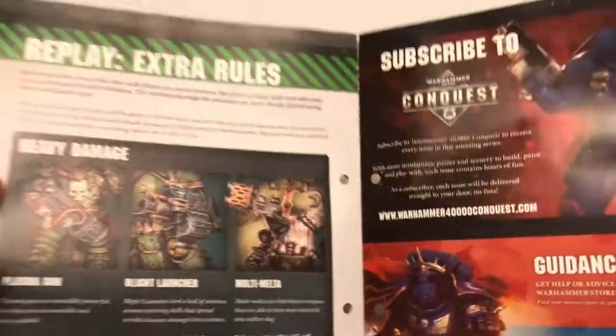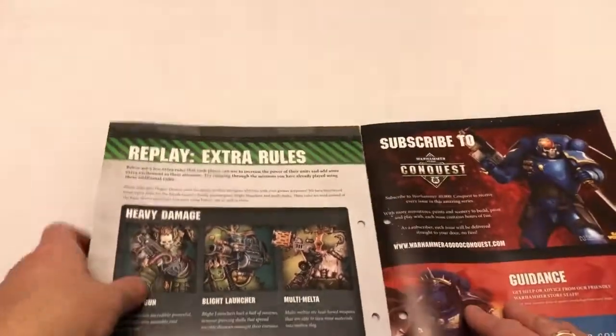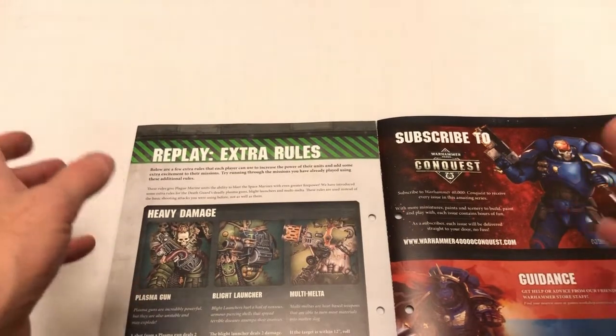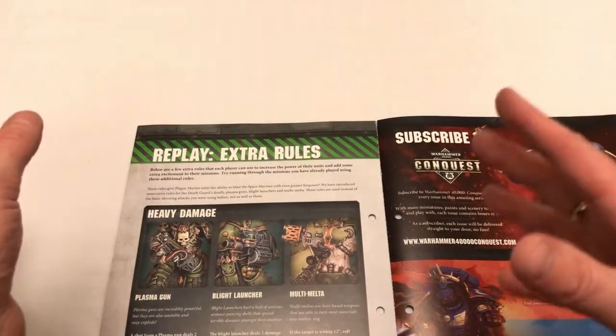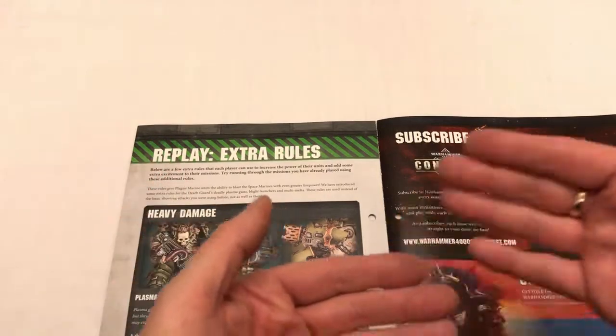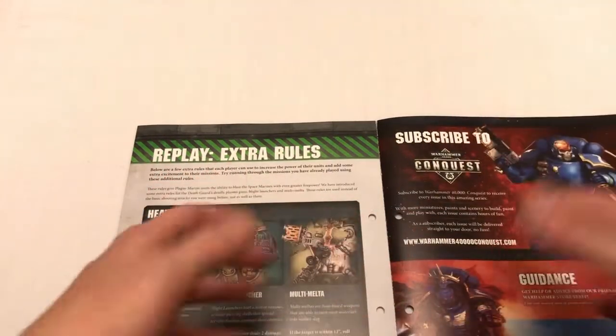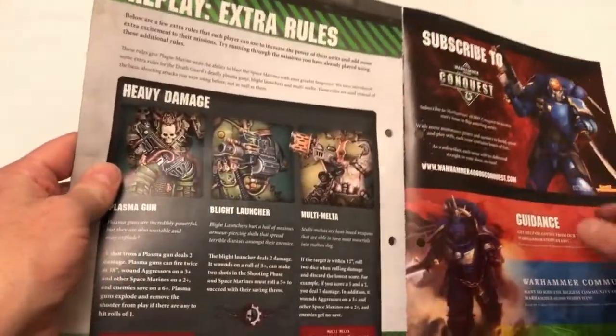And that's everything in the magazine. So for £7.99 you get three Aggressor miniatures worth £20 retail, a pretty good painting guide to get them to a tabletop standard, and a tutorial mission. That's a great deal for this issue.